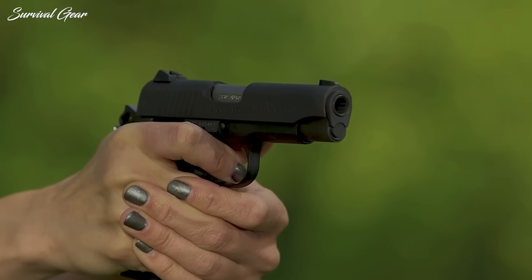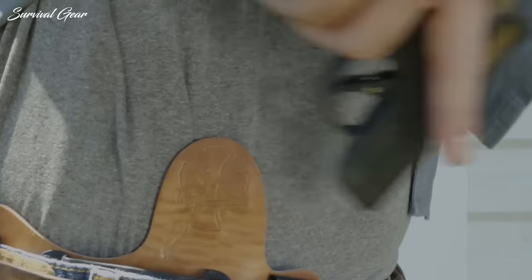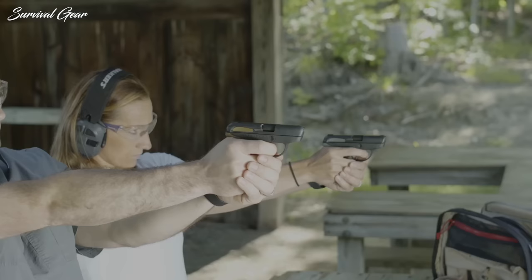Hi everyone, in this video we'll break down 10 of the best micro-pistols available today. Any of these handguns would be a good choice for concealed carry, self-defense, or just casual range use.